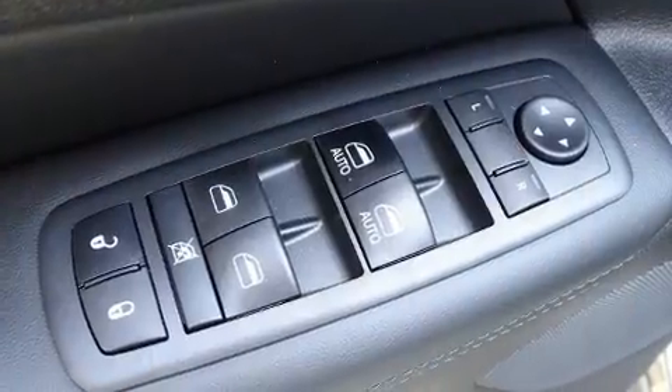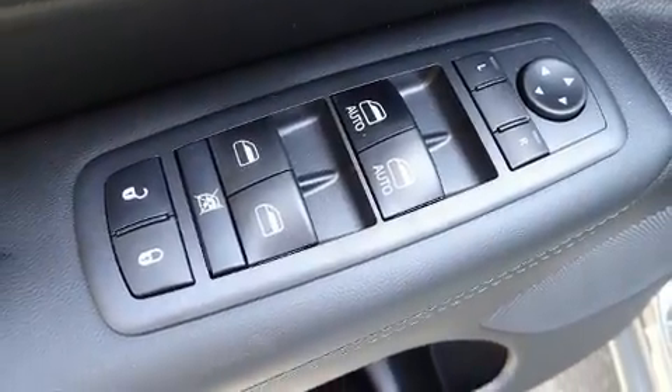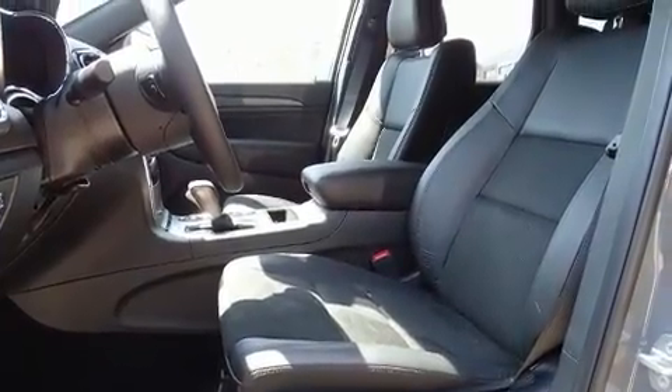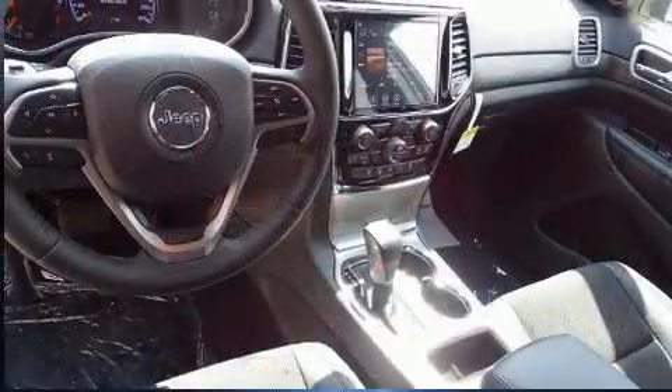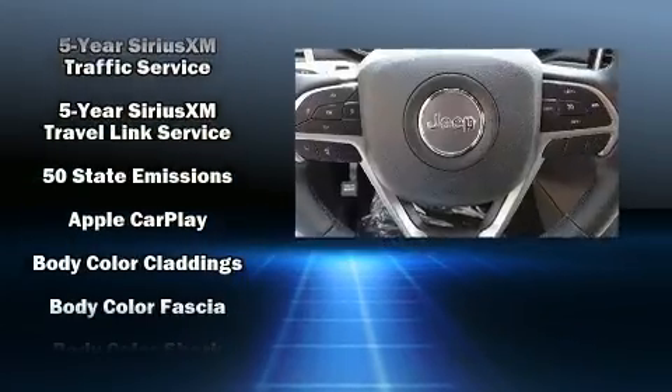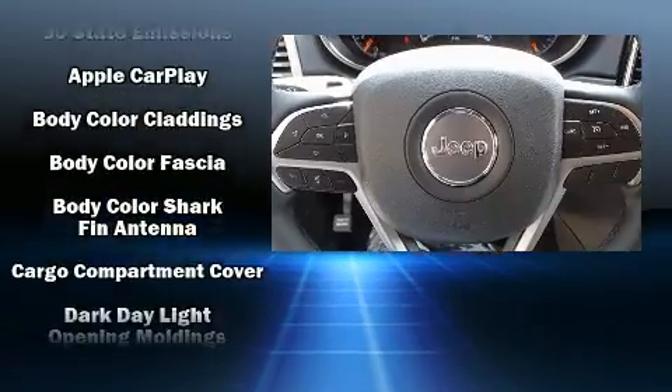Features such as automatic climate control and leather upholstery prove that economical transportation does not need to be sparsely equipped. Jeep ensures the safety and security of its passengers with equipment such as dual front impact airbags, front and side impact airbags.